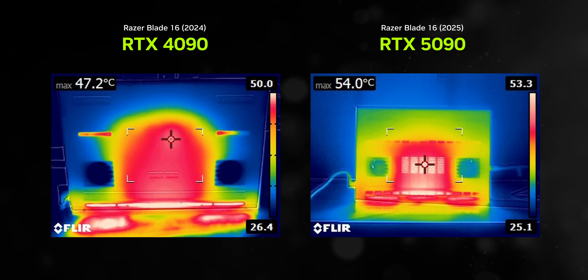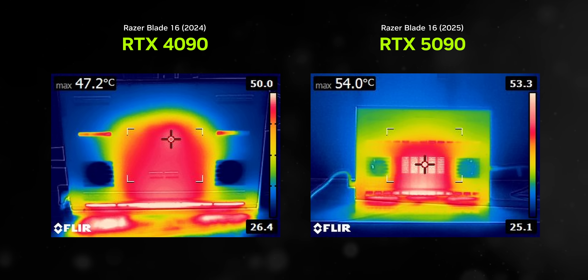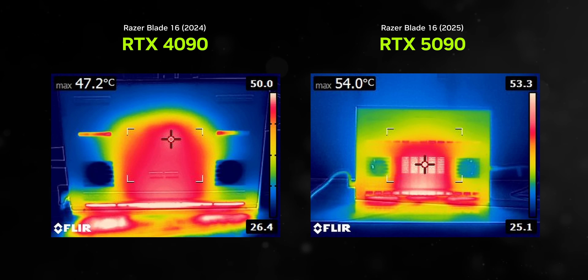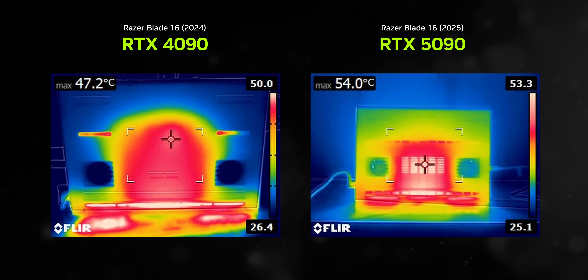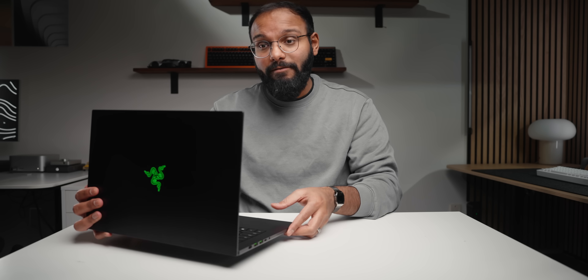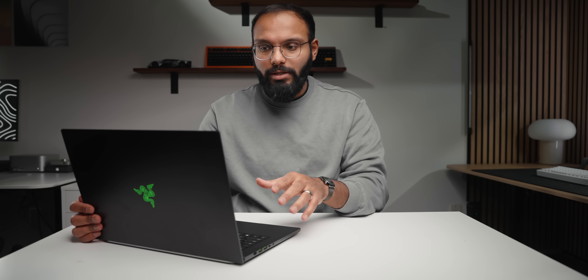Surface temperatures are another area of sacrifice versus the 2024 model. Due to the more compact design, heat has less space to go, so more of it gets transmitted into the chassis while gaming — though the main typing zones stay relatively cool. So where does that leave the myth-busting? The 2025 Blade 16 with the RTX 5090 runs with less power than the 4090 model, with essentially identical temperatures and noise levels, but higher skin temperatures.